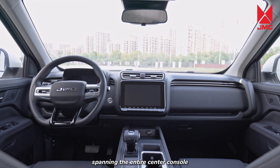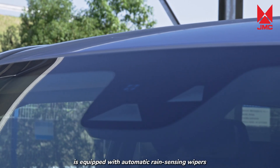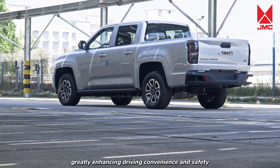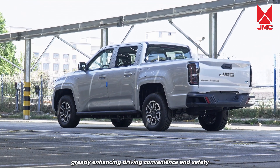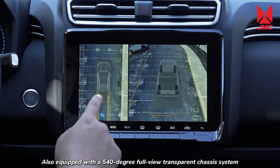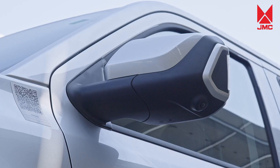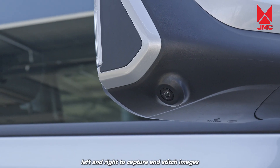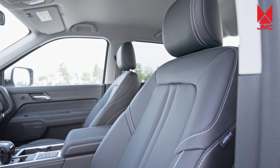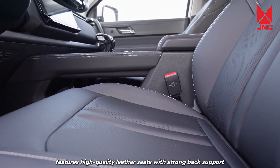The Grand Avenue EV is equipped with automatic rain-sensing wipers and automatic headlights, greatly enhancing driving convenience and safety. Also equipped with a 540-degree full-view transparent chassis system, which uses four cameras at the front, rear, left, and right to capture and stitch images, achieving a transparent effect under the vehicle.